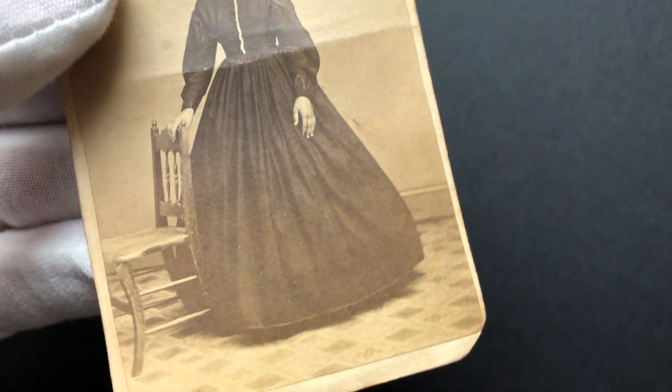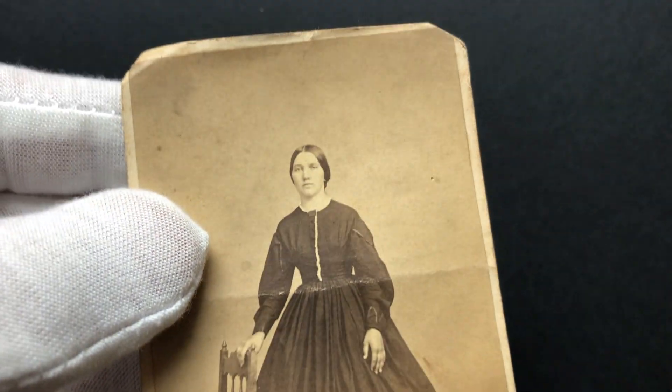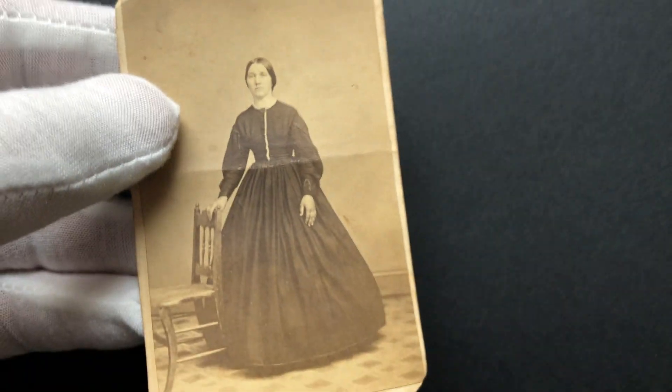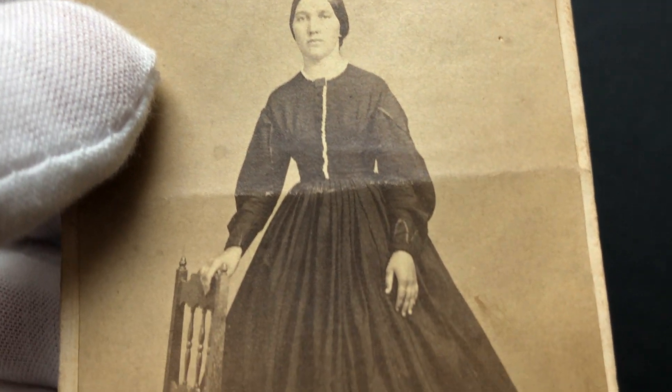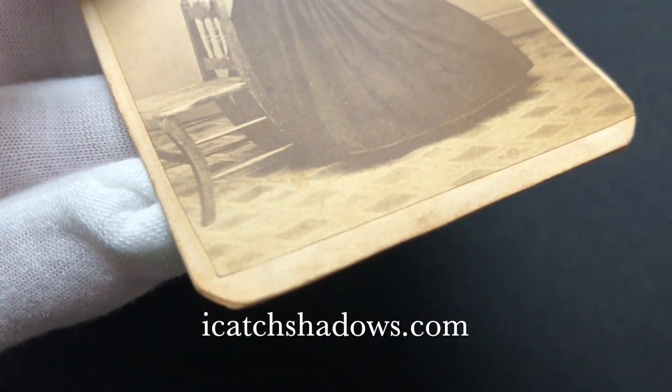Well, I hope you enjoyed learning this little bit of photography and tax history — certainly something I knew nothing about until I researched this photograph. You can see high-resolution images of this carte de visite on my blog at eyecatchshadows.com, and there will be a link down below. Thanks for watching everybody.